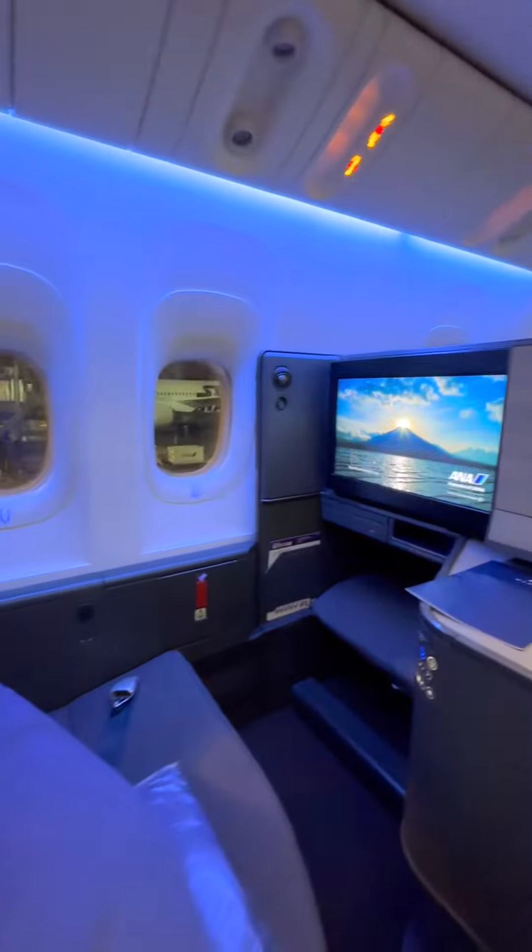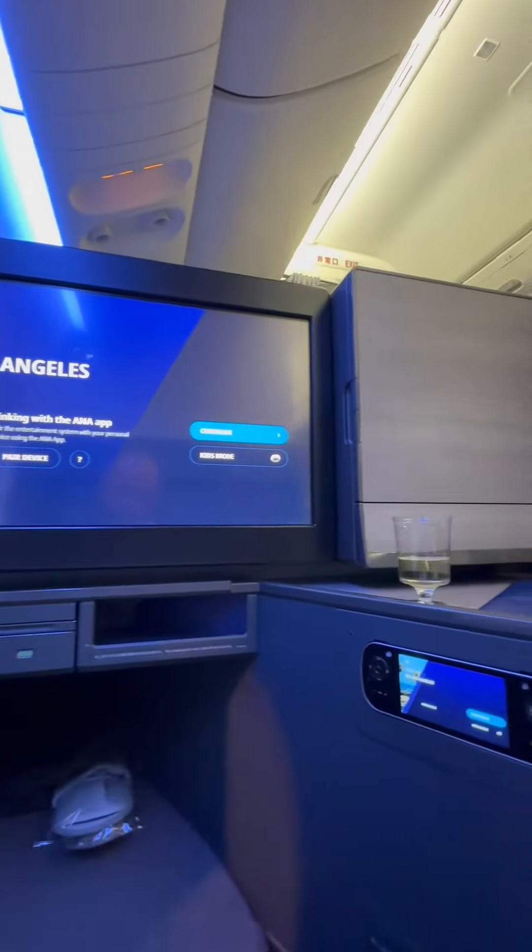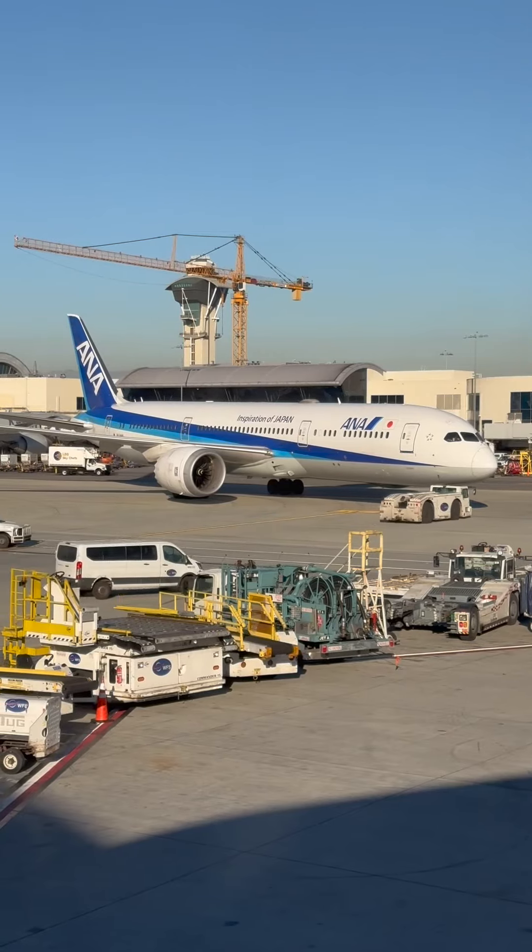ANA's The Room is a strong business class choice for travel to and from Japan, making ANA an excellent selection for air travel.